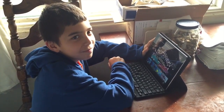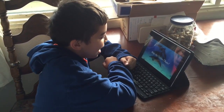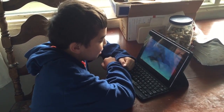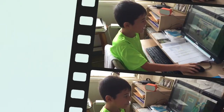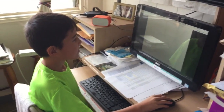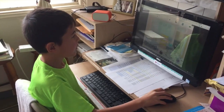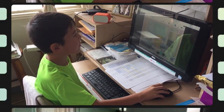He's decided to play on his iPad. Kupono gets 10 minutes of technology time and he's decided to play for 10 minutes.